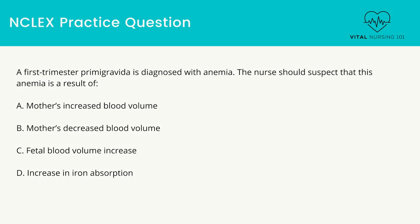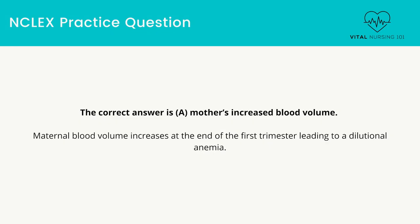A first trimester primigravida is diagnosed with anemia. The nurse should suspect that this anemia is a result of: Mother's increased blood volume. Mother's decreased blood volume. Fetal blood volume increase. Increase in iron absorption. The correct answer is Mother's increased blood volume. Maternal blood volume increases at the end of the first trimester, leading to a dilutional anemia.